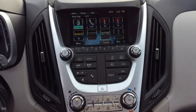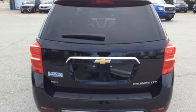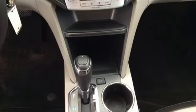Inline four-cylinder engine, aluminum wheels and bolts, gas pressurized shocks, and automatic transmission.